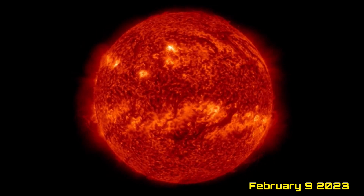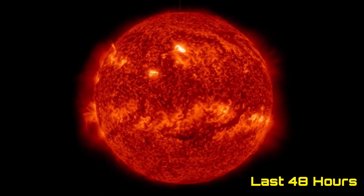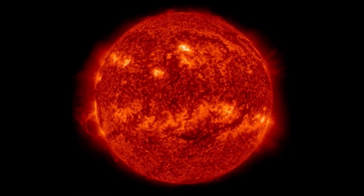Welcome to Daily Events Worldwide and welcome to February 9th, 2023. Having a look here at our sun, giving you a space weather update.